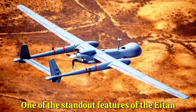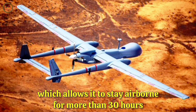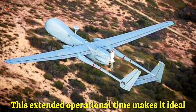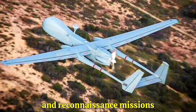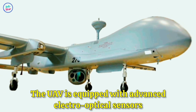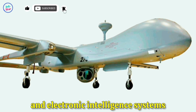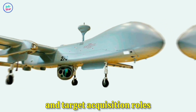One of the standout features of the Aton is its long-endurance flight capability, which allows it to stay airborne for more than 30 hours. This extended operational time makes it ideal for persistent intelligence, surveillance, and reconnaissance missions. The UAV is equipped with advanced electro-optical sensors, synthetic aperture radar, and electronic intelligence systems, enabling it to perform a variety of surveillance and target acquisition roles.